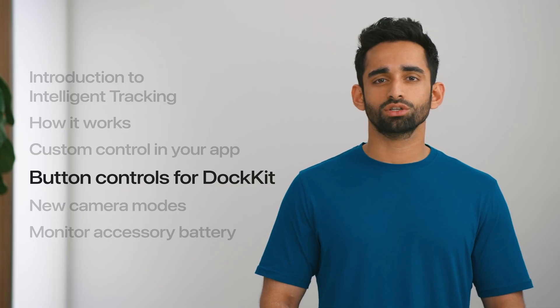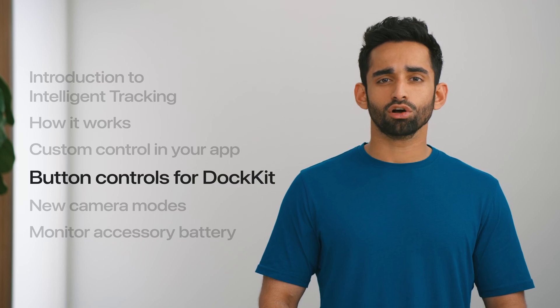So this is how you can benefit from intelligent tracking in your app. We're also adding button support for Docket accessories. Let's dive into how buttons work for first-party and third-party applications. For camera and FaceTime, Docket supports three types of accessory events out of the box: shutter, flip, and zoom.